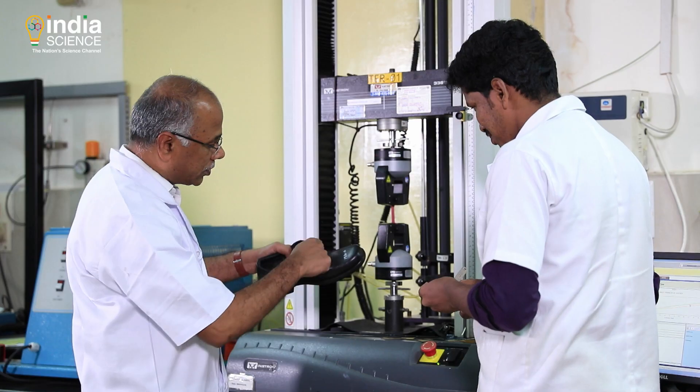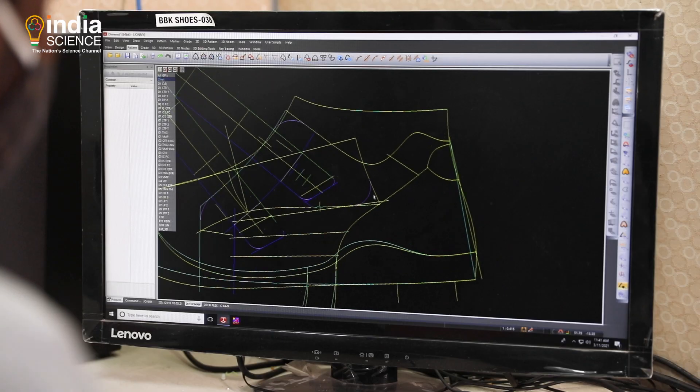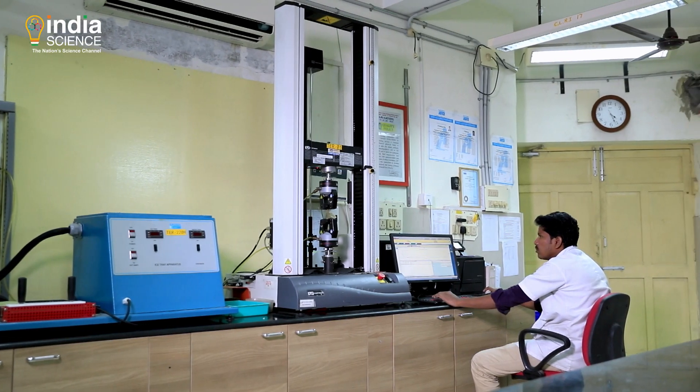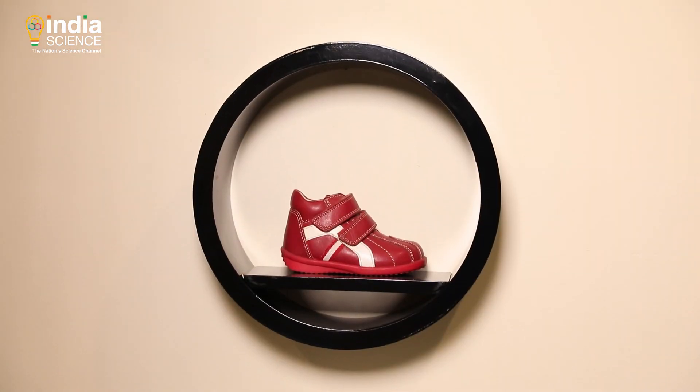Footwear technology deals with every iota of the footwear. It works upon designing your footwear, the study of the materials to be used, the anatomy of the footwear, and different types of footwear.